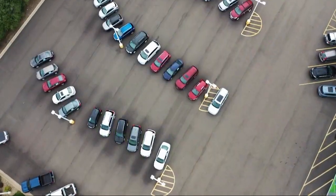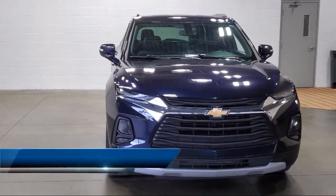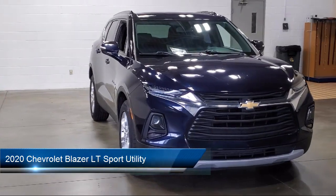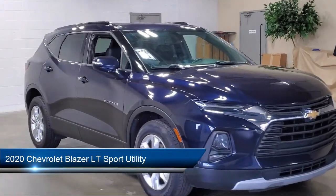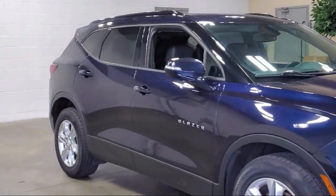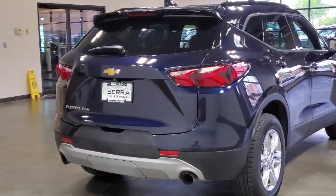Welcome to Sarah Auto Park, and here's a look at one of our great vehicles for sale. It comes equipped with OnStar and Chevrolet Connect emergency communication system, garage door transmitter, heated driver and front passenger seat, ride and handling suspension, and Apple CarPlay and Android Auto.